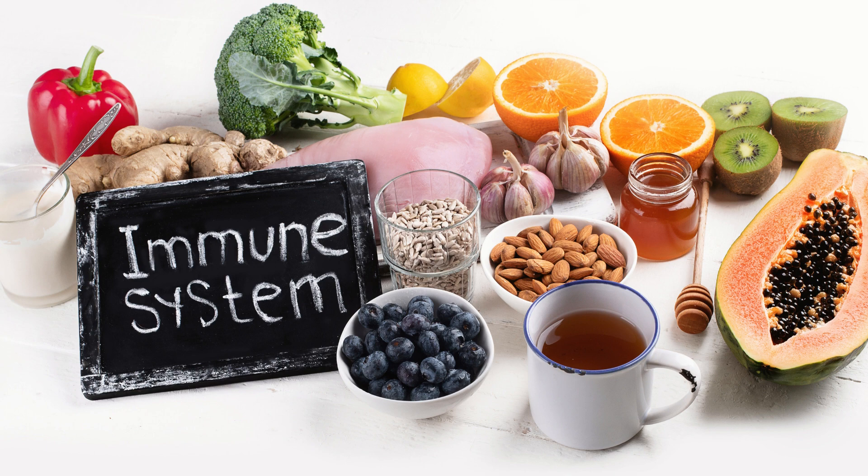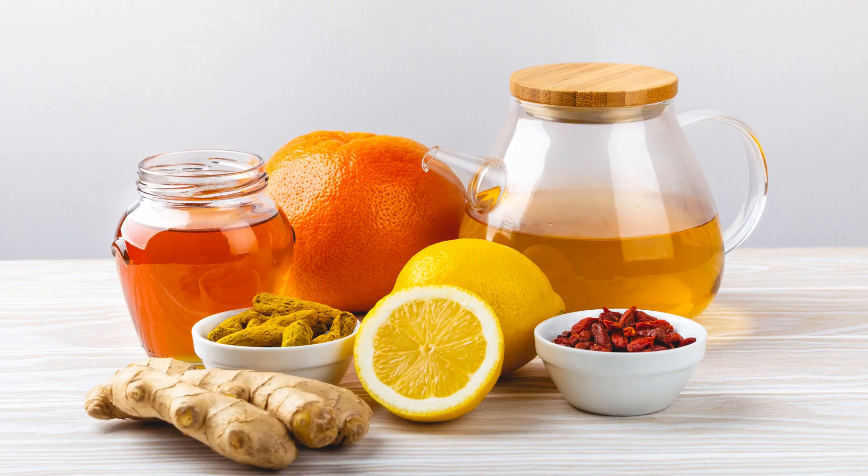Immunity is the body's ability to fight infections and diseases. Maintaining good health is essential to strengthen the immune system.